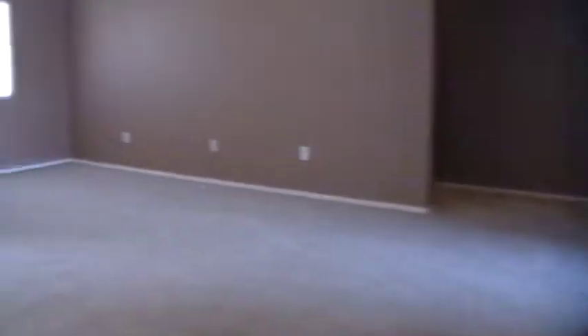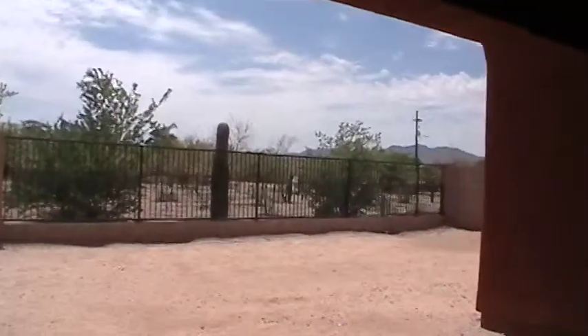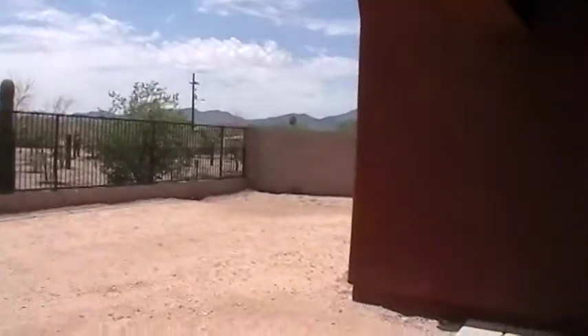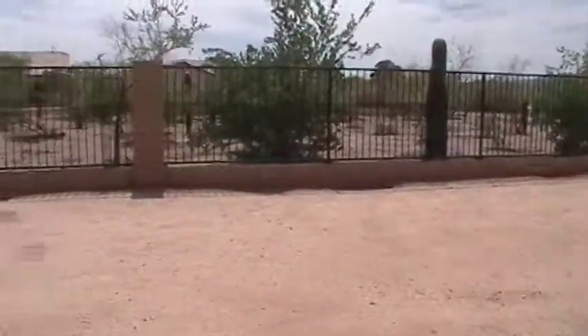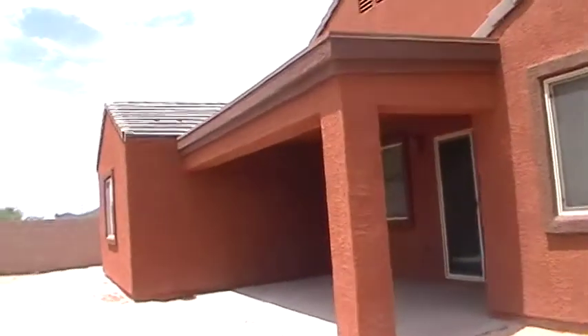That is all I have to show you for the inside of the home. Let's take a look outside — I want to show you the covered patio. Here we go into the covered patio. Looking straight to the back of the home, you can see there are no neighbors immediately behind the home, and a nice size yard. Let me step into the corner of the yard here, looking back to the home, so you can see the covered patio area.